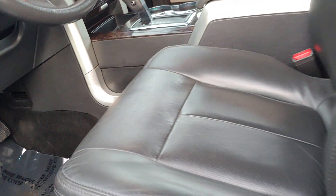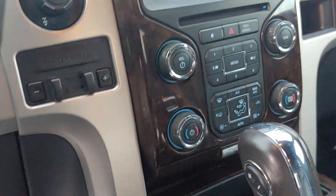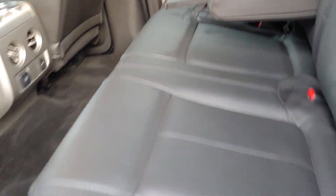Let's peek at the interior here. Very clean. 127,789 to be exact. Like I said, clean.